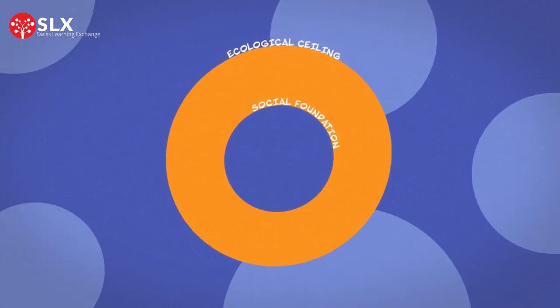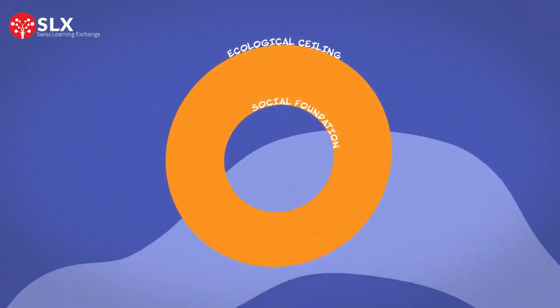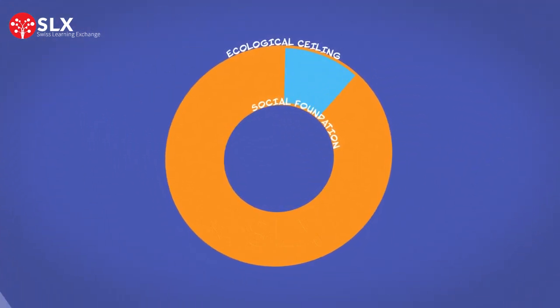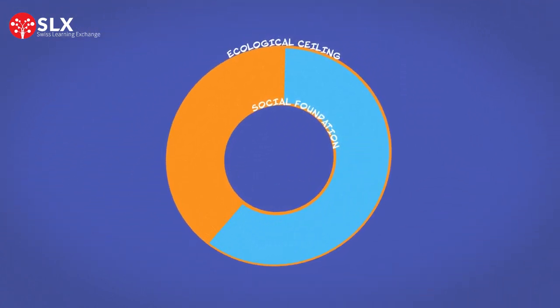To avoid such social and environmental destabilization, the Donut Economics framework recommends that we should stay in the space between the social foundation and the ecological ceiling, where humanity has access to necessities without exceeding environmental limits.